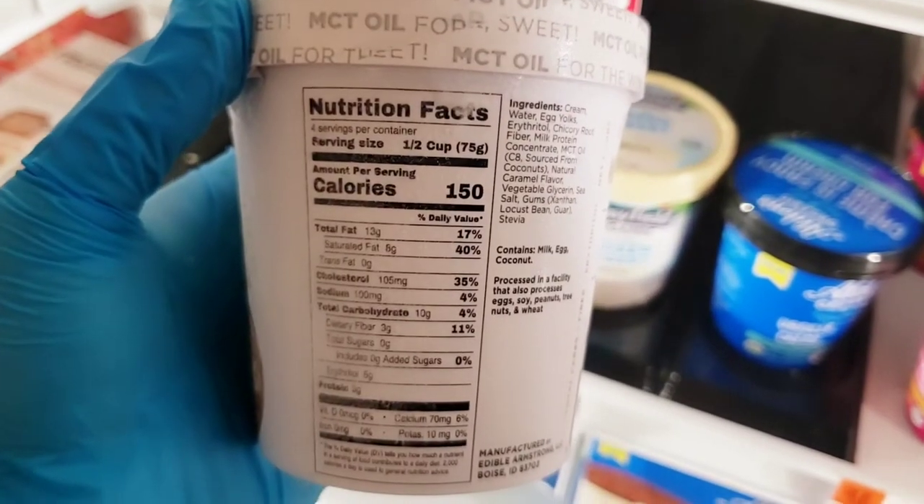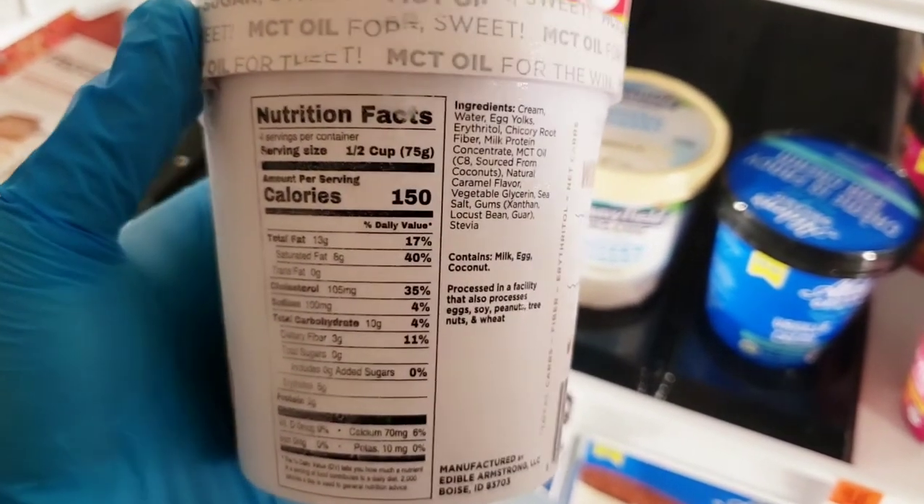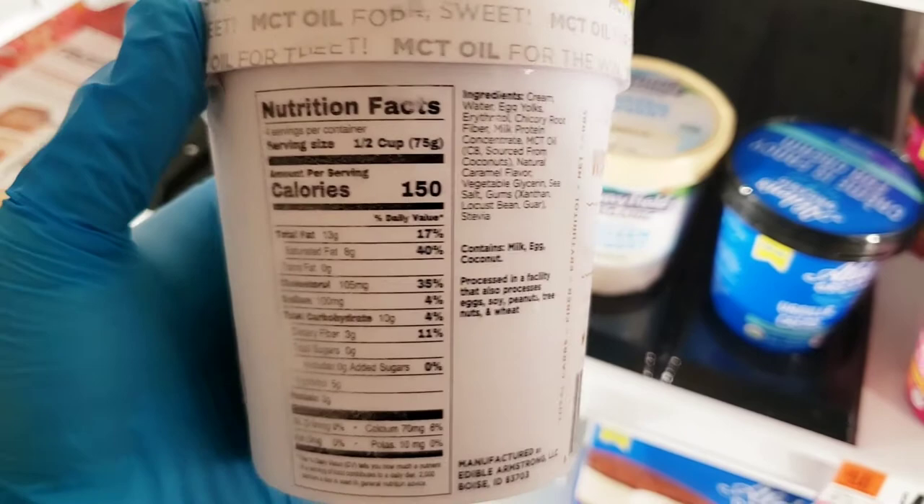Let's take a look at the ingredients — they're pretty clean. This particular ice cream has MCT oil added to it, which are medium chain triglycerides, great for the ketogenic lifestyle and naturally occurring from coconut oil.